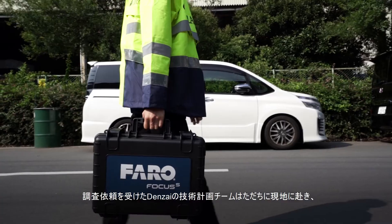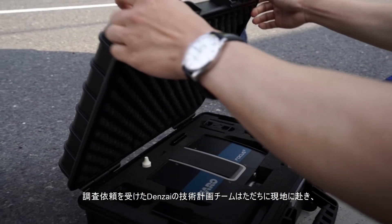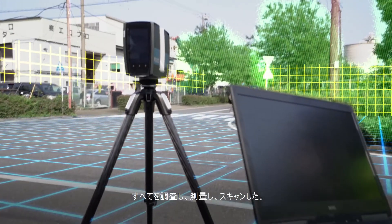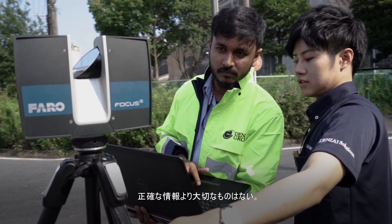Denzai's technical planning team went on-site to evaluate the seemingly impossible challenge. Every square inch of the transport route was measured, checked, and scanned, leaving no detail overlooked, knowing the critical importance of accurate information.